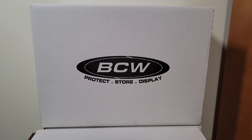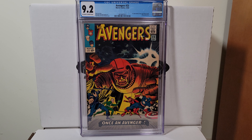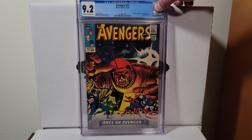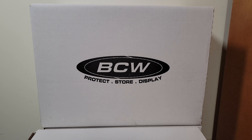Avengers 23. This is a 9.2 off-white to white pages from 1965. This book got hot — John Romita cover. Actually Jack Kirby with John Romita inking, I think. Yep, Jack Kirby and Romita.